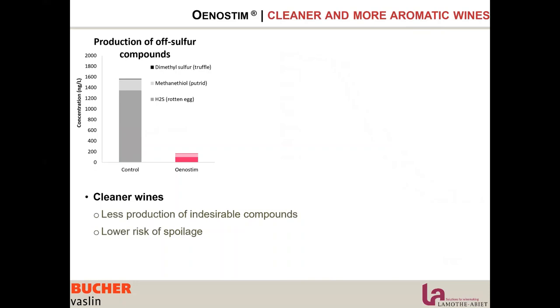Using Unosteam allows you to limit stress and have better membrane exchange, so better assimilation of nitrogen, which means lower stress and lower production of sulfur compounds. If we want to reduce H2S production, using Unosteam is a great strategy. In the control, we see reduced production of H2S, methanethiol, and dimethyl sulfide.